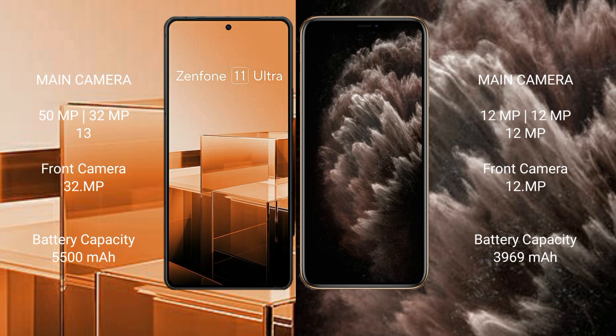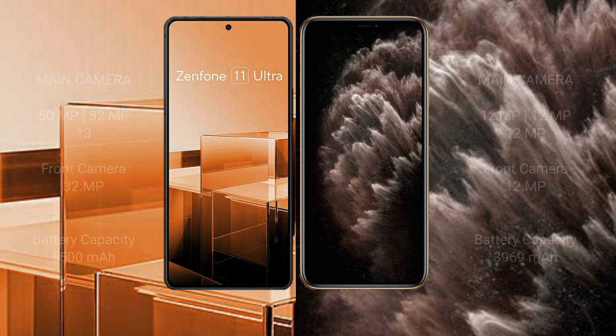Asus Zenfone 11 Ultra comes with a 4500mAh battery with 65W fast charging support. iPhone 11 Pro Max comes with a 3969mAh battery with 30W fast charging support.